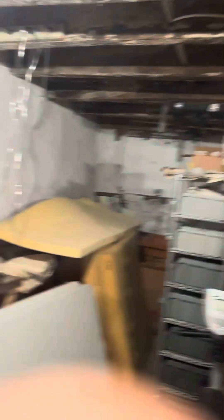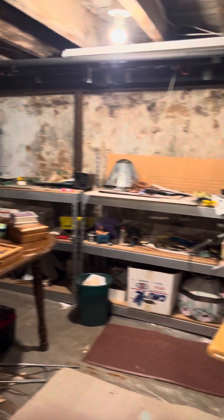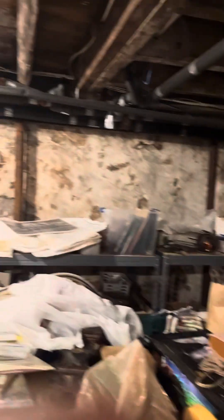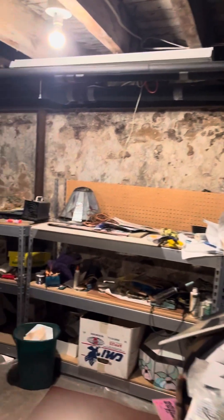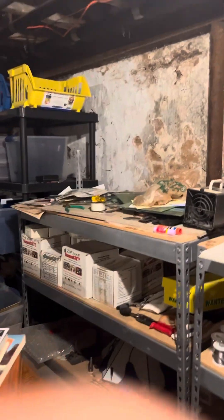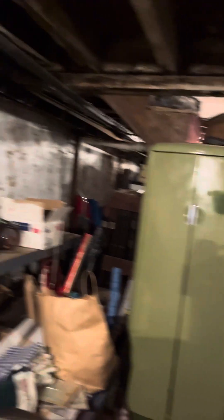I don't think I'd want to move that out of here. Lots of stuff — it's like a workbench. But he's into the train, that's for sure.